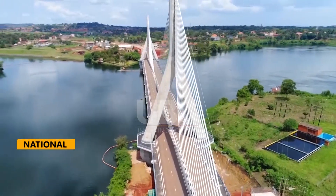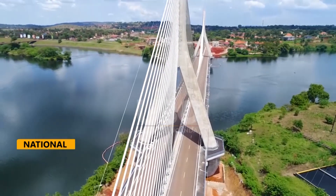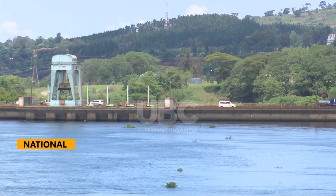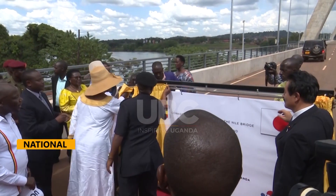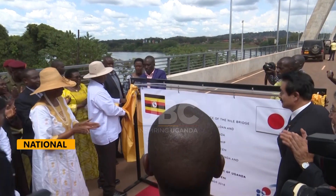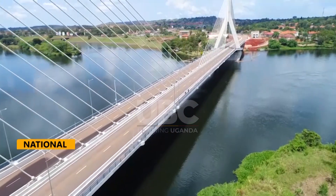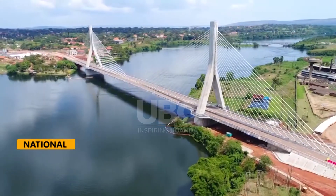The Source of the Nile Bridge, also known as the New Jinja Bridge, was commissioned by President Yoweri Museveni on 17 October 2018. This cable-stayed wonder spans the Victorian Nile, complementing the historic Naluvale Bridge, which has stood since 1954. Nestled in Jinja, the Source of the Nile Bridge is Africa's fifth-largest bridge, a testament to the significance of its location where the mighty Nile River has its origin.